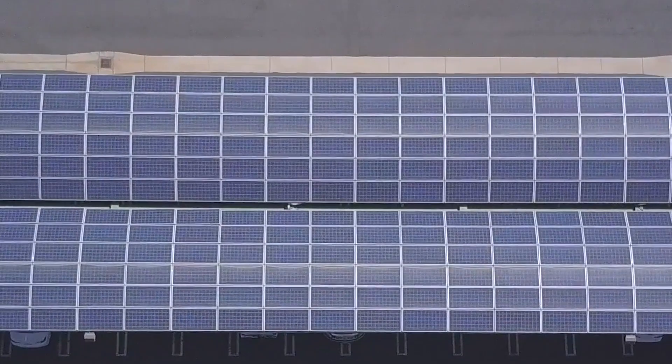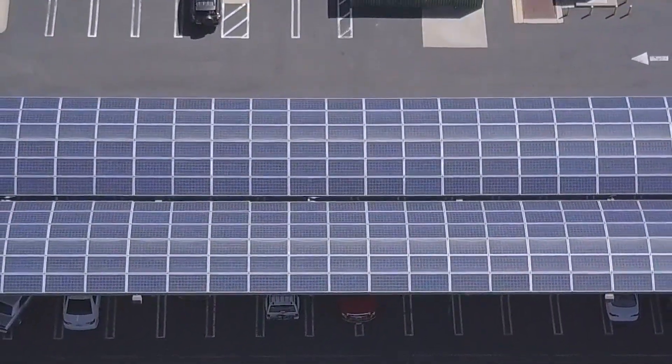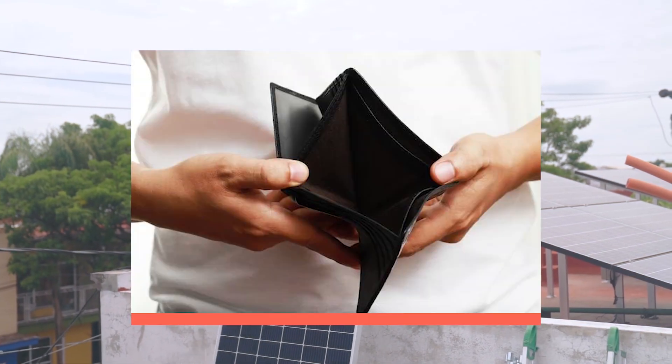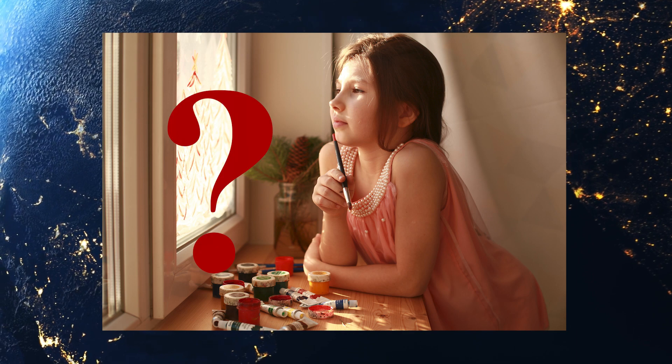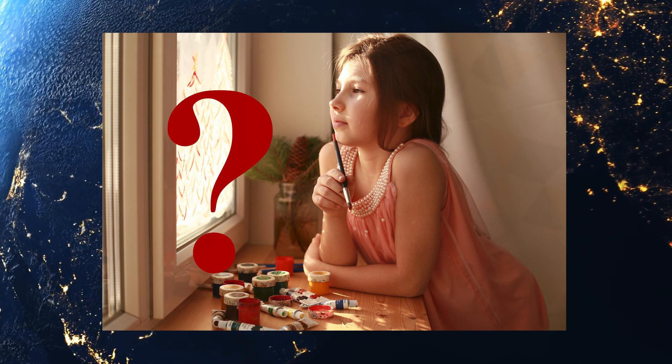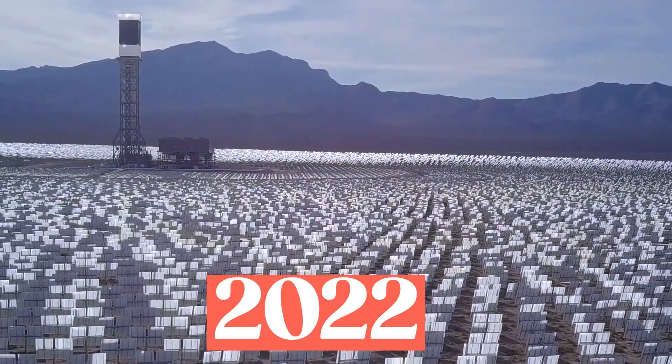Previously, silicon solar panel costs were a significant concern, but with this new technology, individuals who cannot afford them now have a cost-effective option. However, it raises the question of how much energy the ferroelectric panel can actually produce, given the low price.